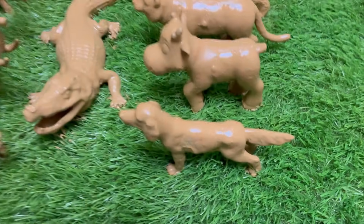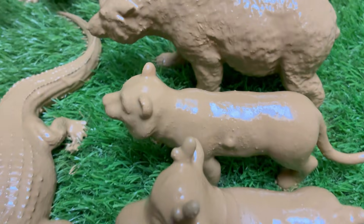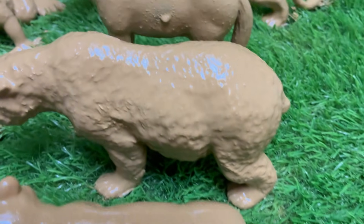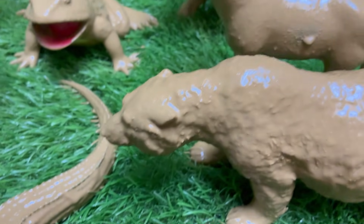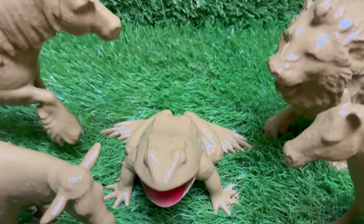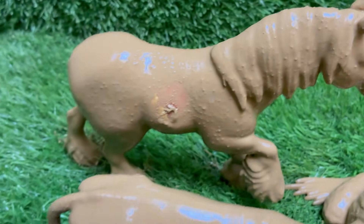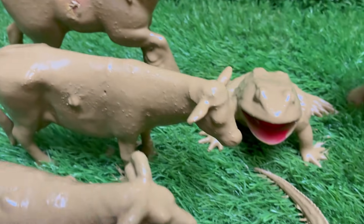Thriving in the Mud: The Survival Secrets of Herbivores and Carnivores is a fun and gentle story made just for toddlers. It takes little readers on a playful journey into muddy forests and grassy lands where animals live, eat, and grow. With simple ideas and friendly animals, toddlers can begin to understand how nature works in an exciting way.